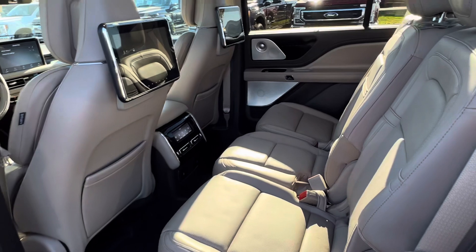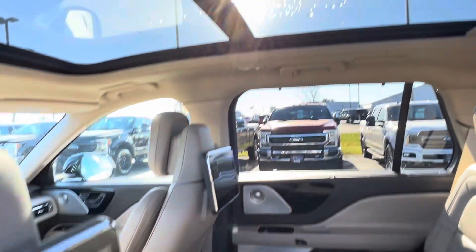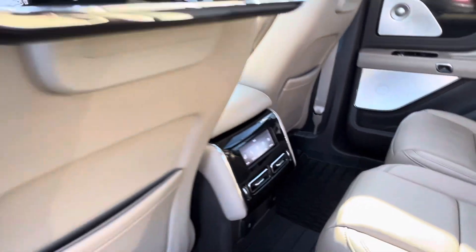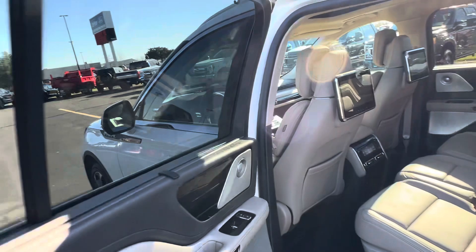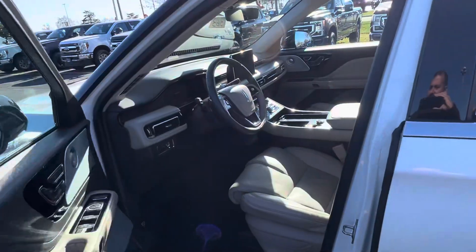Non-smoker vehicle — no rips, tears, or stains on the inside. You also have the panoramic sunroof. All the controls back here for the heated seats and climate control for the rear passengers. Built-in shade. You also have power folding mirrors along with the blind spot sensors.